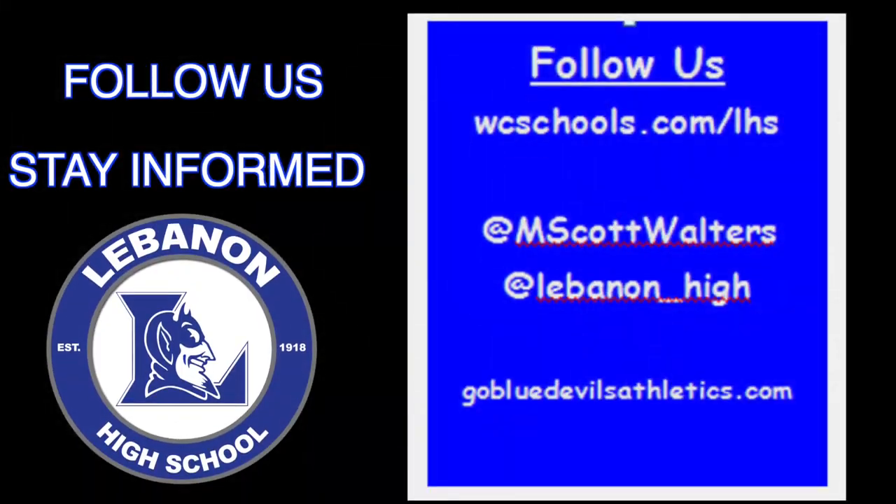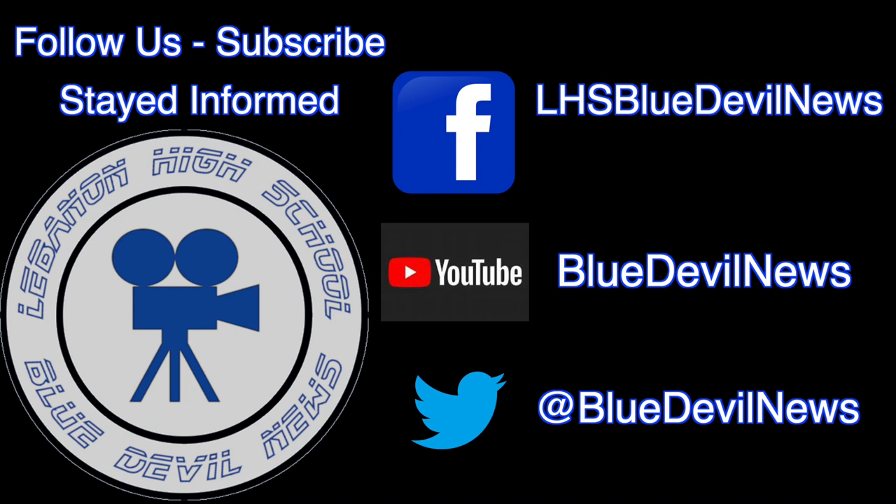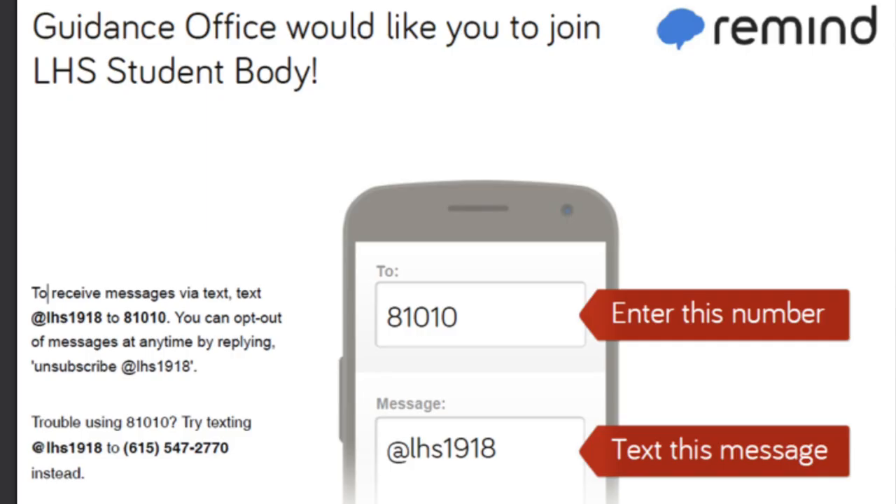All right, Blue Devils — I hope you enjoyed our video. I hope you enjoy your time in the building next week, that we answered a lot of your questions and made you feel a lot more comfortable. We'll see you next week. Thank you.